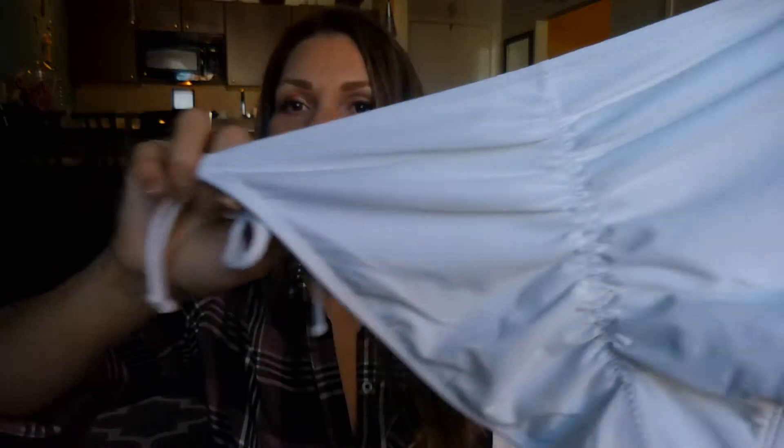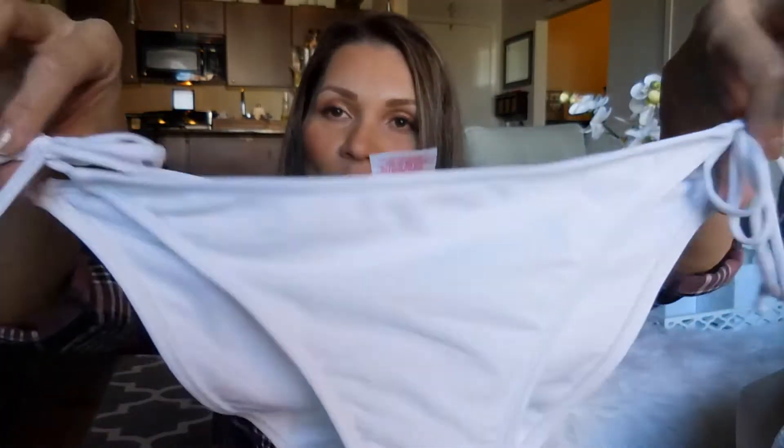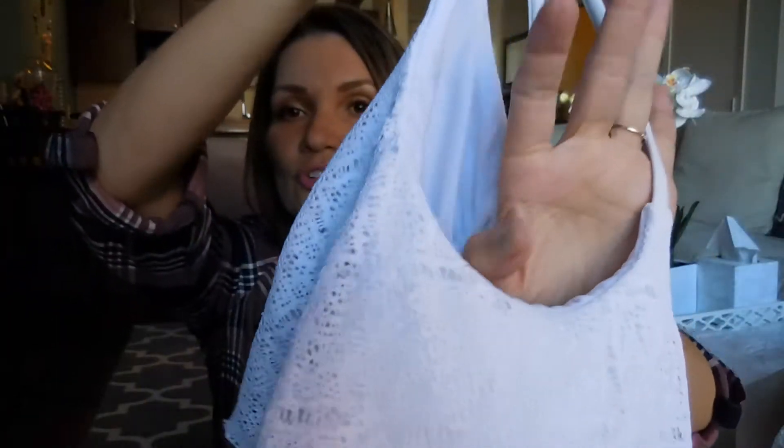Of course, I had to get some new bikinis, and I'll also wear these on my honeymoon. I'm going to wear them for sure in Mexico. One of them is from Target — it's this scrunchy butt white bikini bottom with tie strings. And then I got this top, which is really cute and super flattering.